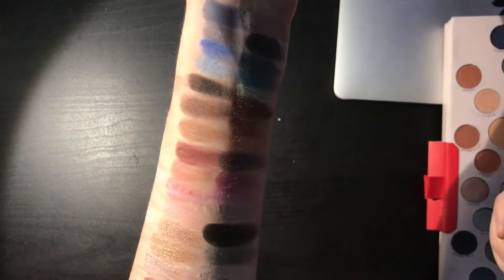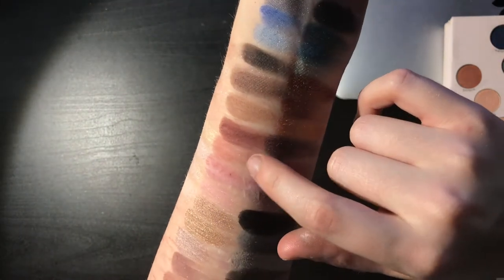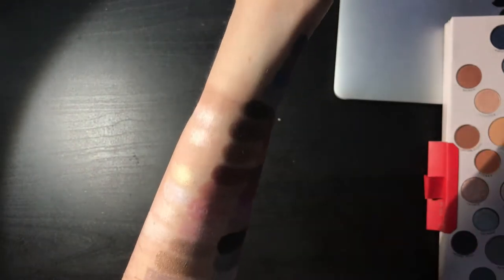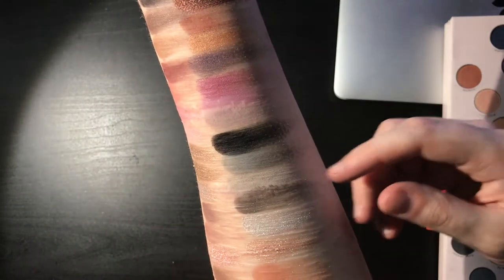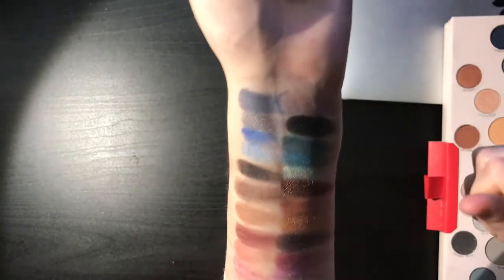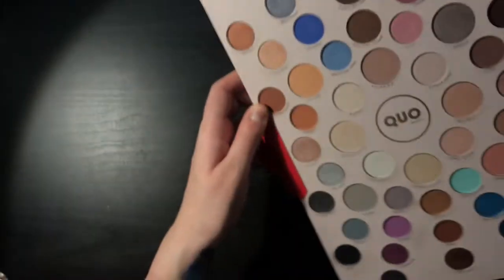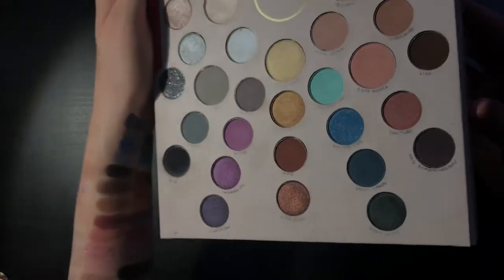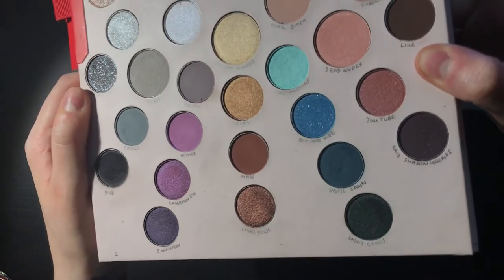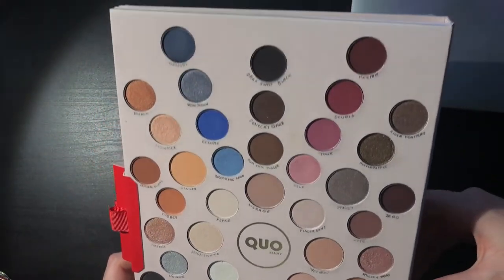The metallics swatched wonderfully. Some of the non-metallics swatched kind of poorly, especially like these lighter colors here — it was mostly kind of grayish colors. The browns swatched quite nicely, especially up here. So basically these names are all just my inside jokes and very personalized.